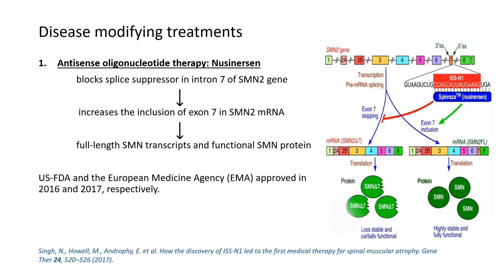Regarding disease-modifying treatment, nusinersen works by blocking the splice suppressor in intron 7 of SMN2. As a result, with Spinraza — the trade name for nusinersen — exon skipping occurs.